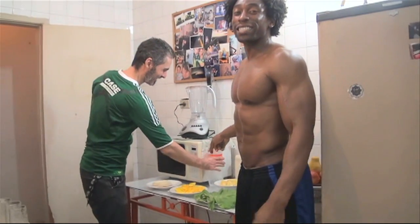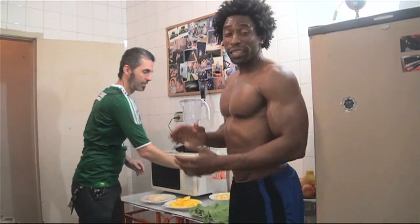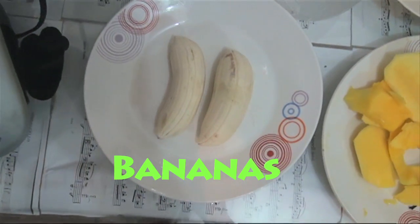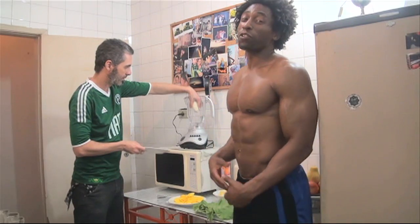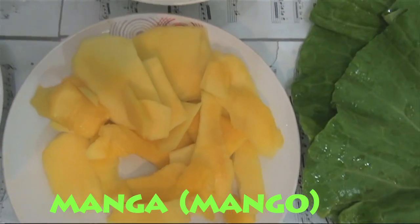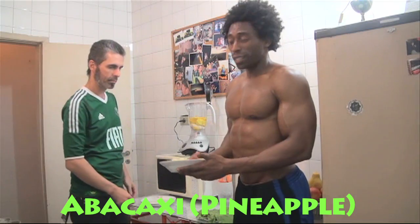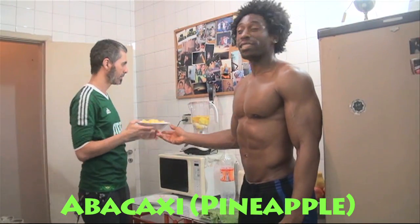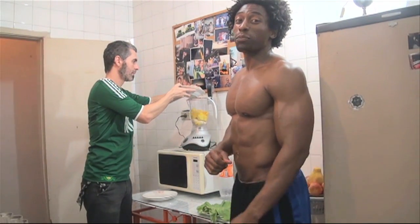First ingredient is agua — two cups of agua. Next ingredient, two bananas. These bananas are the same as bananas in the States, full of potassium. Next ingredient, one full manga, which is a mango. Next ingredient, abakashi — and that's two cups of abakashi.